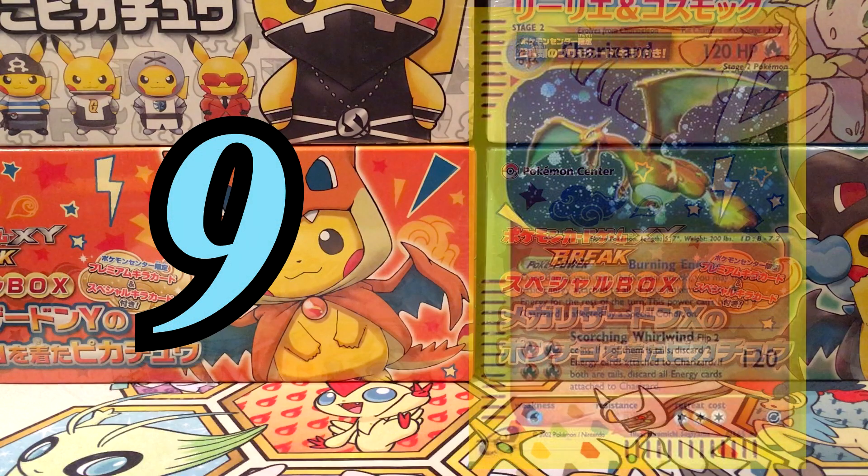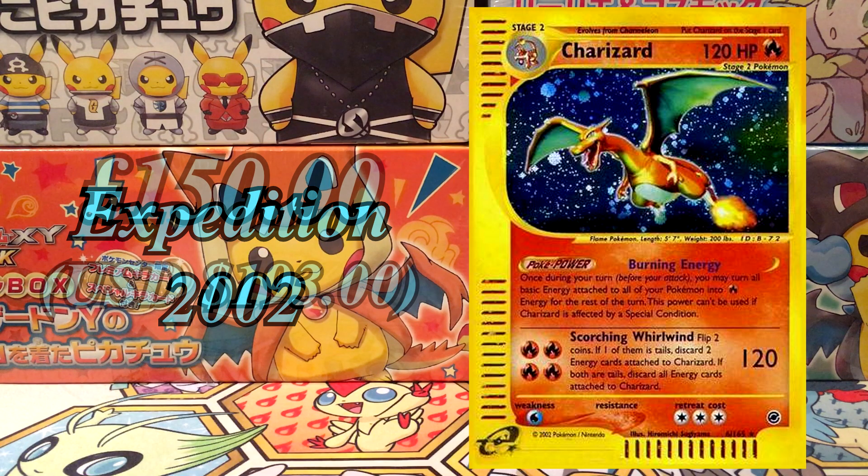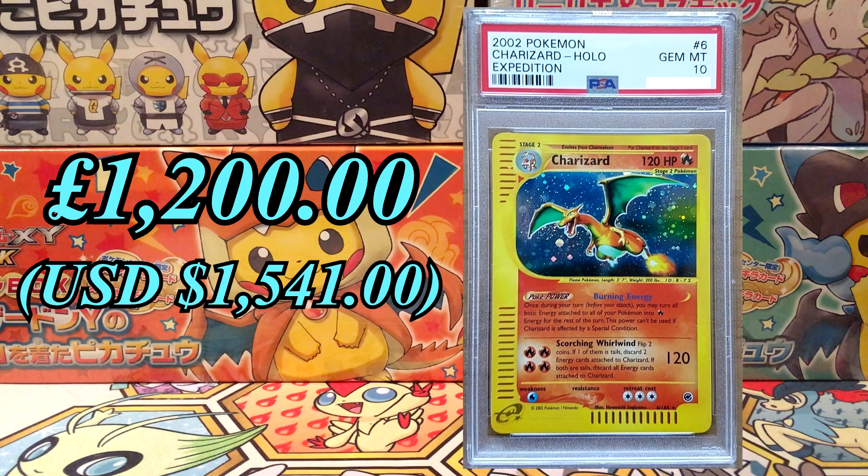At number 9, we've got the Charizard from the Expedition base set in 2002. This card has crept up over the years and right now it's standing at £150, and PSA 10 is at £1,200. There's only 138 of these at PSA 10.